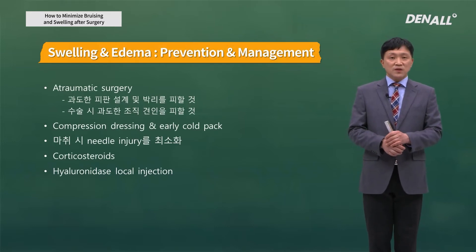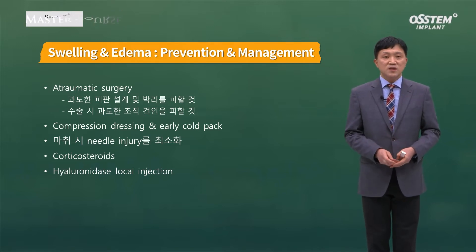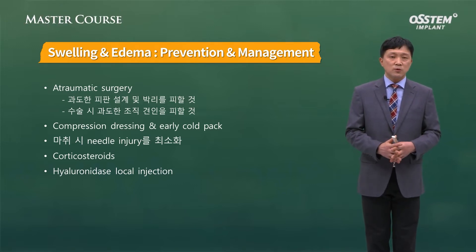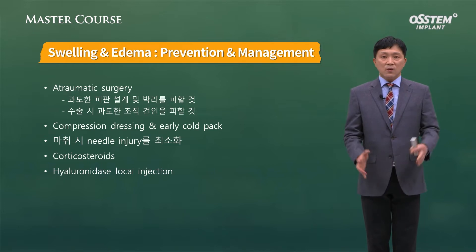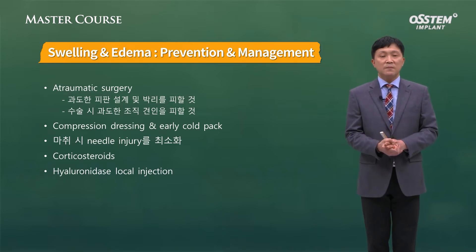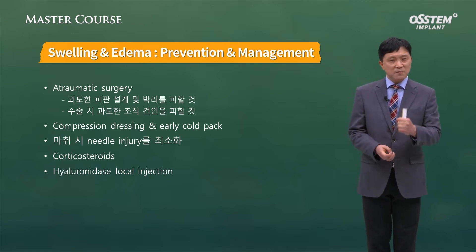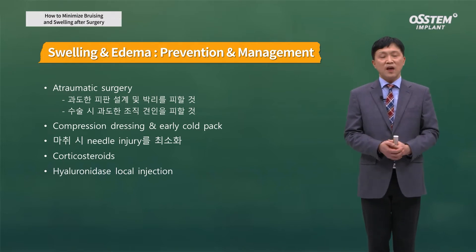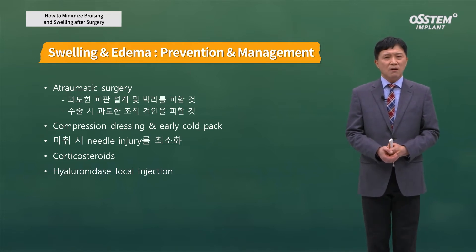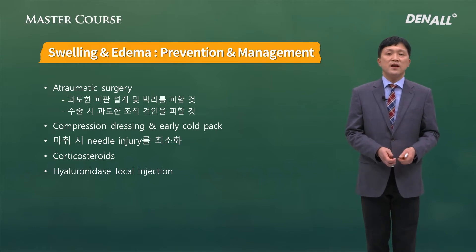To prevent or manage these, the first principle is atraumatic surgery — we need to minimize damage or injury. Excessive flap design or dissection should be avoided. During surgery, excessive pulling on tissue should be avoided. When we retract the flap, we pull the lip along with it, so after surgery the lip can end up very swollen. We need to do retraction very gently to avoid damage to tissues.